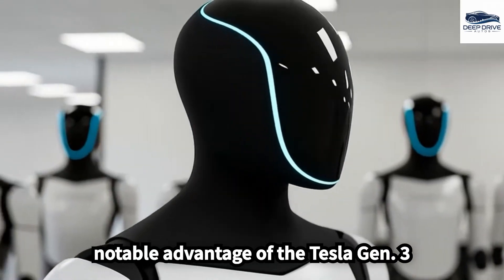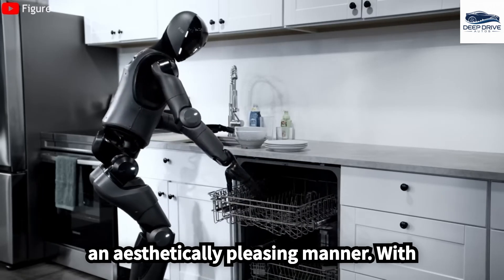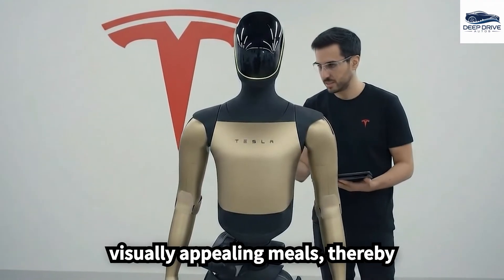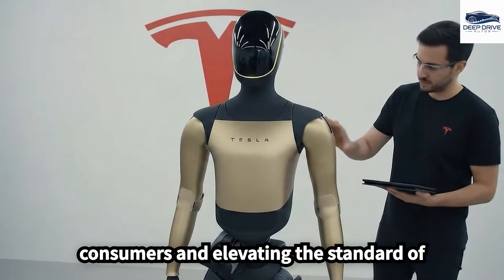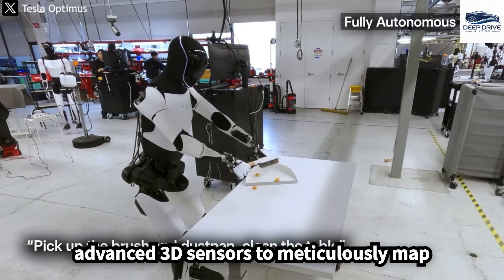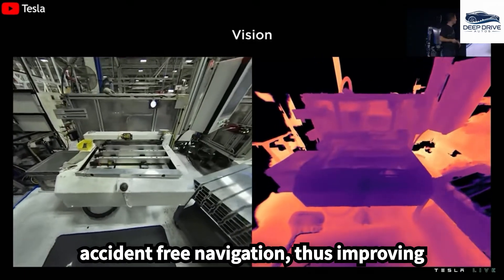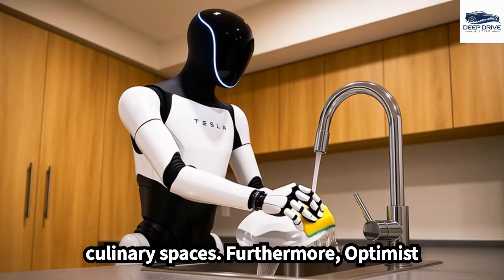A notable advantage of the Tesla Gen 3 lies in its capacity to present dishes in an aesthetically pleasing manner. With integrated aesthetic sensors, the robot crafts visually appealing meals, enriching the dining experience. Moreover, the robot employs advanced 3D sensors to meticulously map the kitchen environment, identifying areas necessitating cleaning and ensuring thorough, accident-free navigation, thus improving overall maintenance efficiency within culinary spaces.